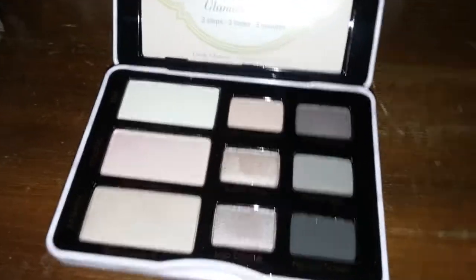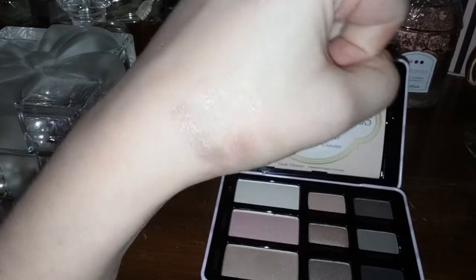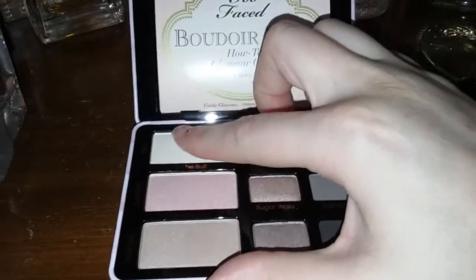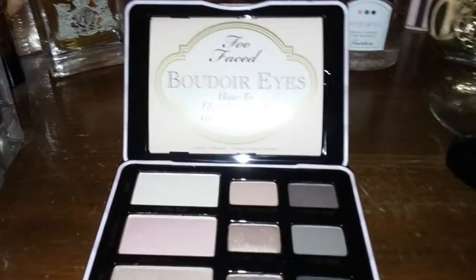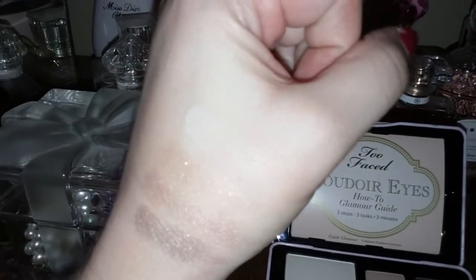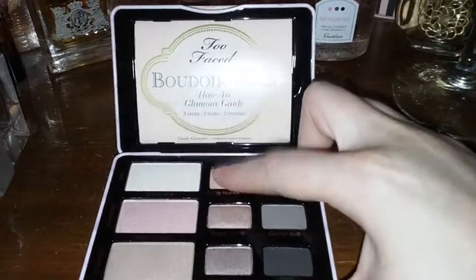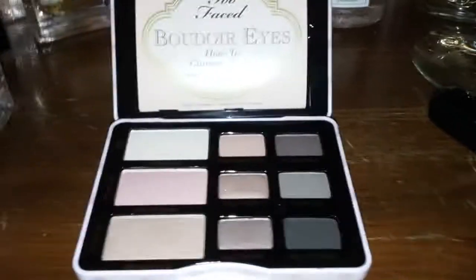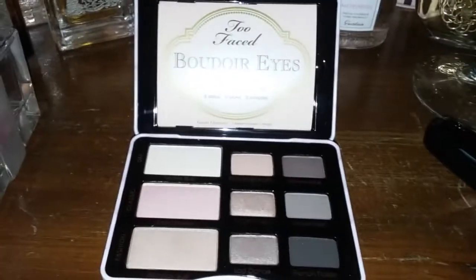Here are some swatches — really pretty. I'm always swatching the shimmery eyeshadows because I love shimmer, but let's swatch a couple of the matte ones too. That light color didn't show up on camera — it's really a flesh tone, it just blends right into my skin. If I could find a foundation like that, that would be awesome. But yeah, it comes with a little guide. Sip of wine.